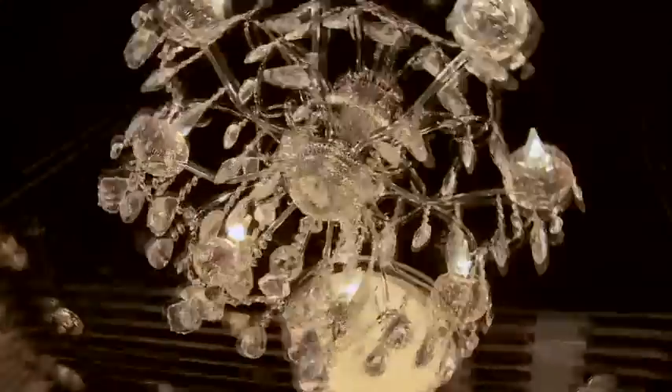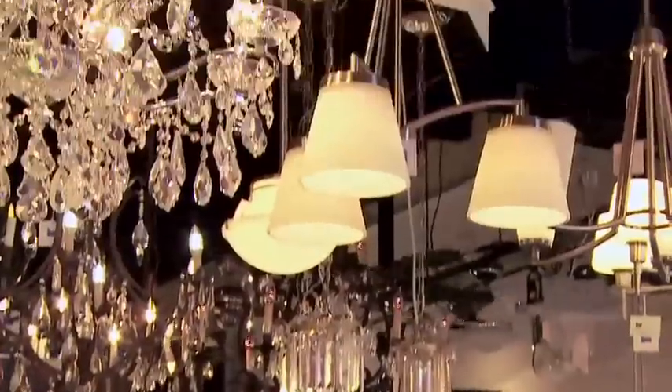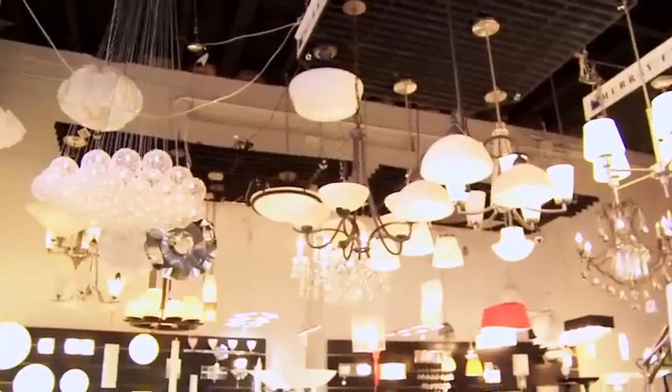Take a look at this beautiful crystal chandelier, which we also import from Canada by a company called Jamesor Motor.